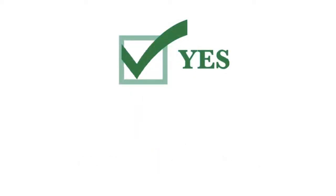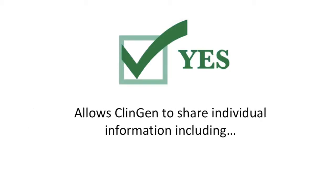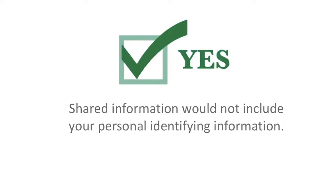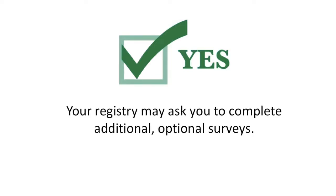Choosing Yes on the ClinGen data sharing program consent allows the ClinGen team to access your genetic and health information within their registry and share this to improve patient care and advance genetic knowledge. Information shared could include general information about you, such as your age, sex, race, and ethnicity, your health history, your test results, and the reason your test was ordered. Data sharing would not include your personal identifying information. If you choose Yes, the ClinGen team may contact you to ask you to upload a copy of your genetic test results to your registry account, and your registry coordinator may contact you to ask you to complete additional optional health surveys.